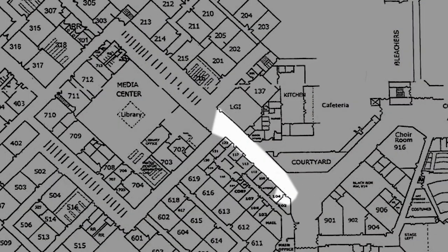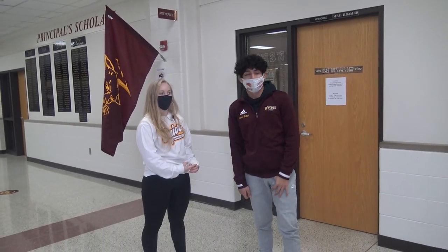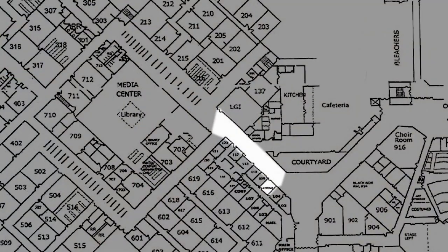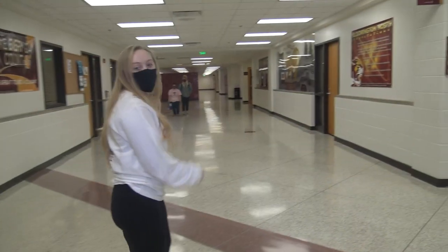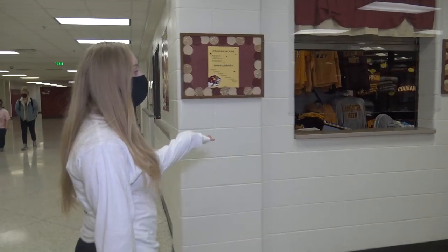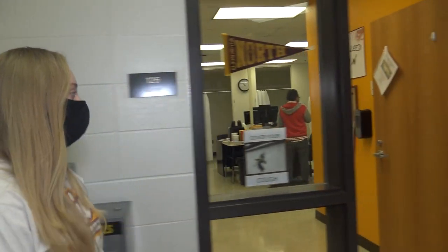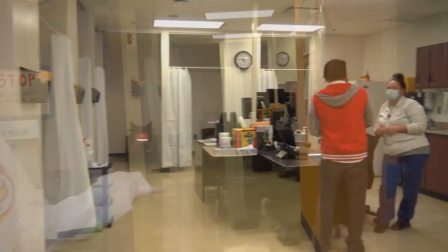We have the attendance room — you need to stop by there if you're leaving early from school to sign out. This is the guidance office. Before we go into the academic wing, let me show you the bookstore and the nurse's office. The bookstore is where you can get cougar gear along with pencils and paper. The nurse's office — if you ever feel bad or sick, just come here.